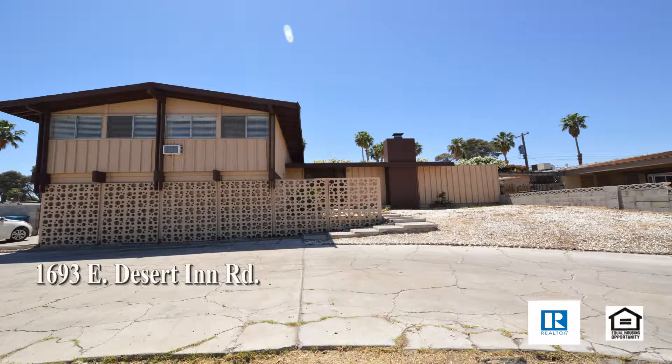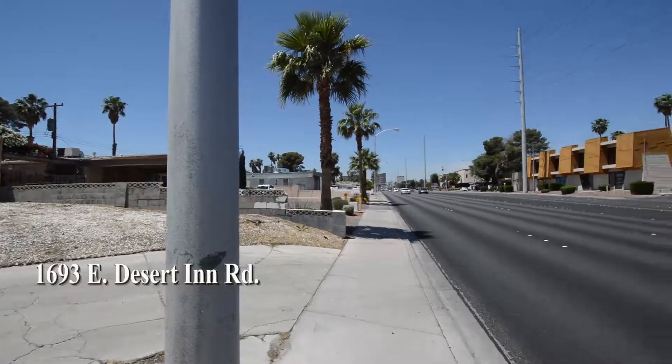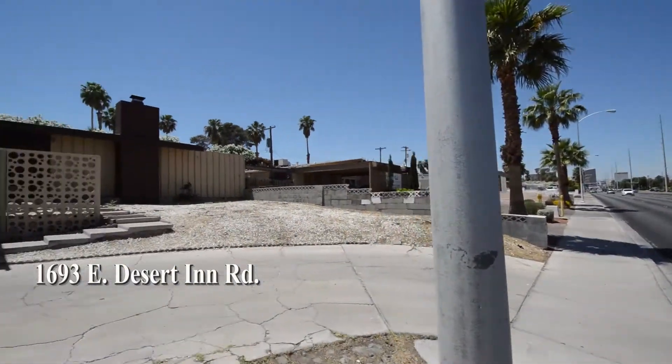A three-story house on 1693 East Desert Inn Road in Las Vegas, Nevada. This home is located on the east side of the valley with shopping, schools, bus lines and the Las Vegas Strip nearby.